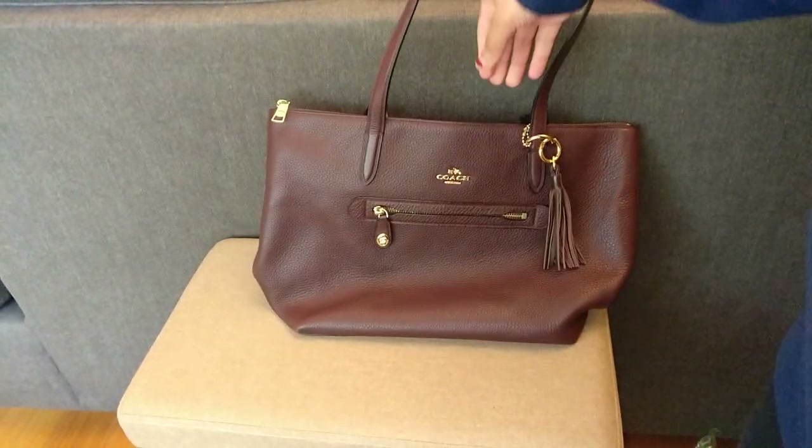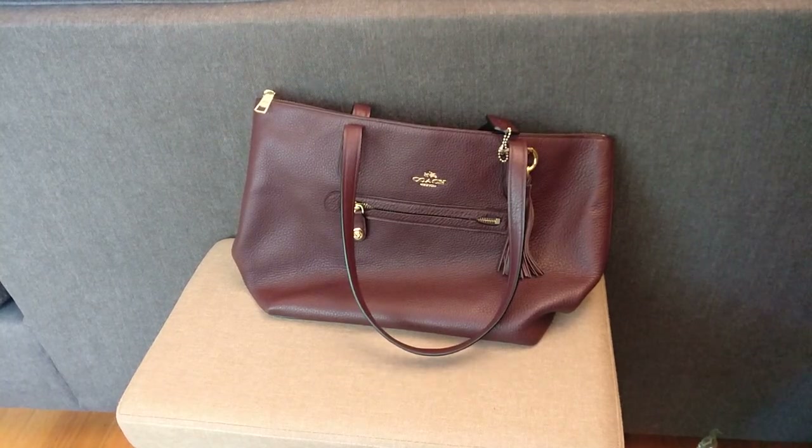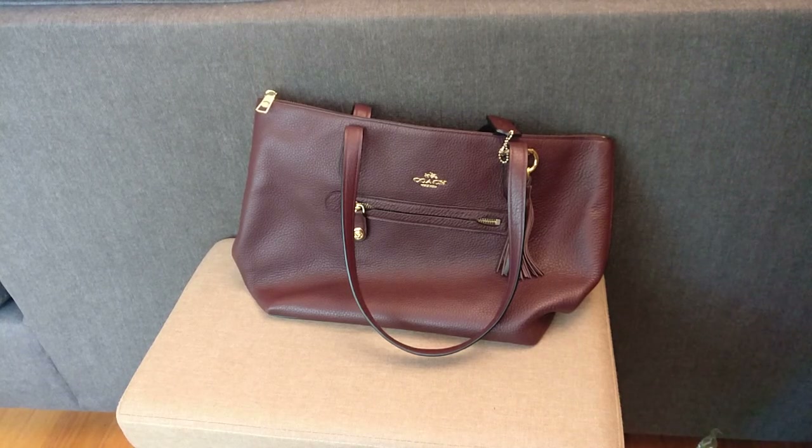That's a bummer. But it is a beautiful bag and it looks like it would be a good size for kind of what I was looking for — that larger errands or going-out bag. Thanks guys for watching. Let me know in the comments below if you have any questions, and I will see you next time. Bye.